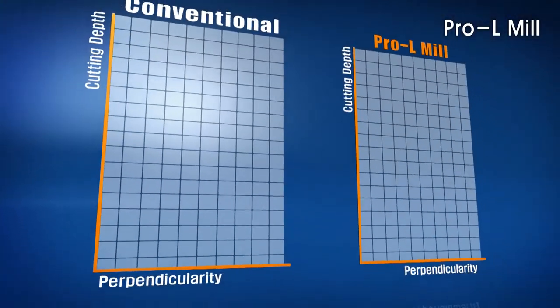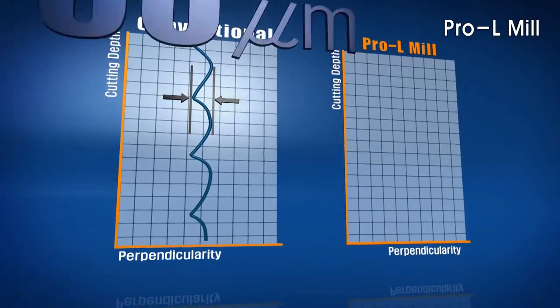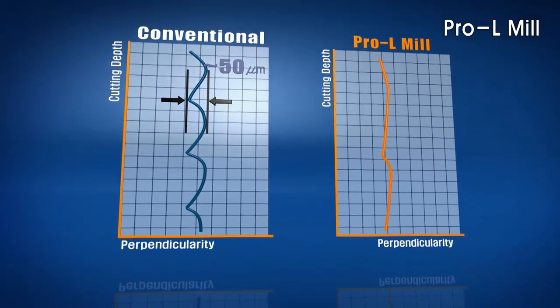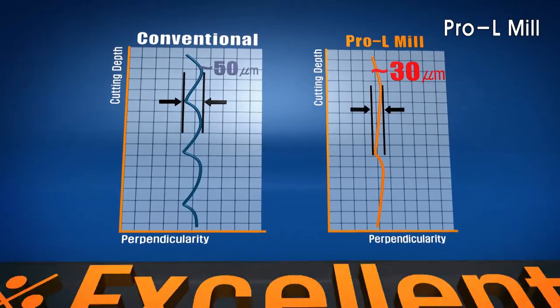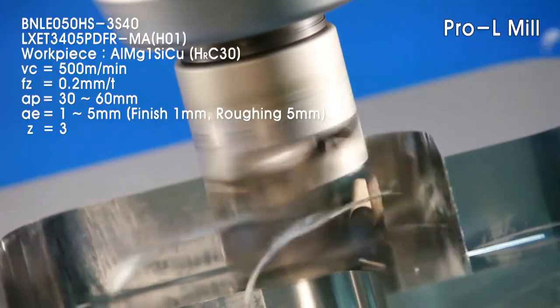The Pro-L insert's high-helix cutting edge and polished surface significantly reduces cutting forces and increases the ability for higher speeds and feeds. The Pro-L Mill demonstrates superior performance and longer tool life when compared to a conventional milling cutter.